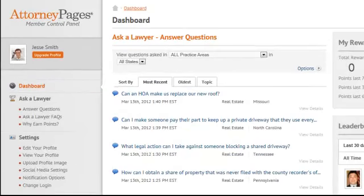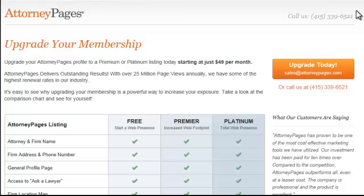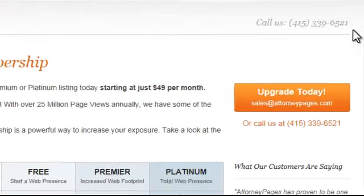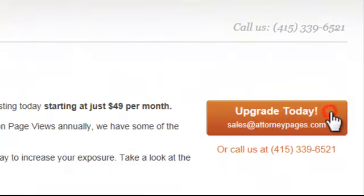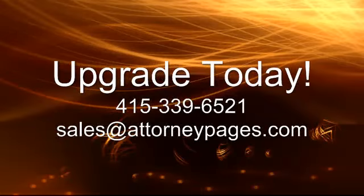At Attorney Pages, we guarantee results. An upgraded listing is proven to produce 85% more contacts to your firm than your basic free listing. And with some of the highest renewal rates in our industry, what are you waiting for? Contact us today for your profile upgrade.